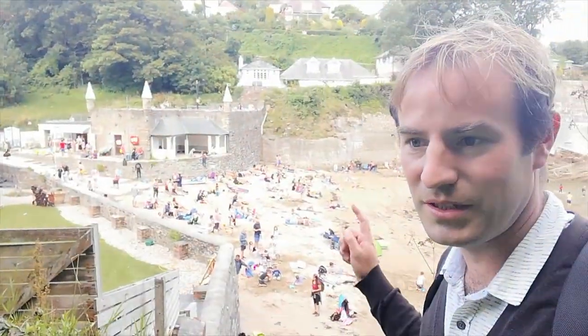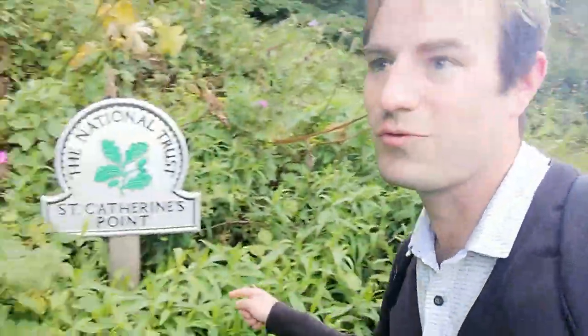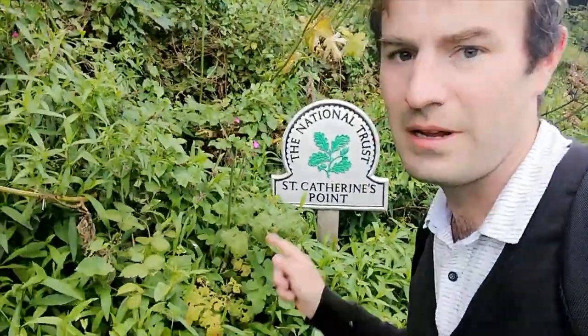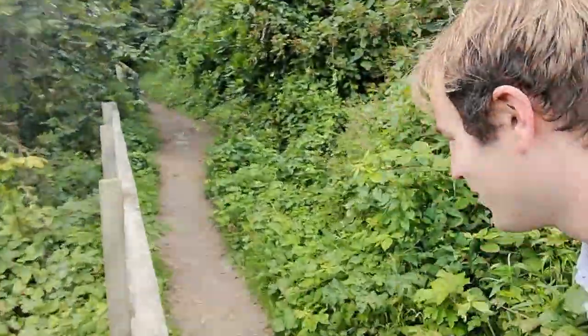I've just come across this beach — this is Ready Money Cove. Come up these steps and we're on National Trust Land now, St. Catherine's Point. From there we're going to follow this path up through the woods to St. Catherine's Castle, then go and have a look at the ruins. You get quite a lot of these small castles at the edge of estuaries, especially around Devon and Cornwall.